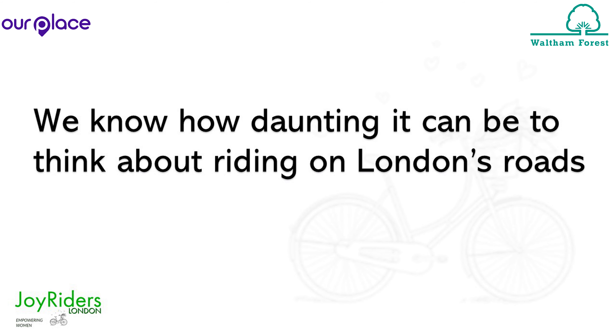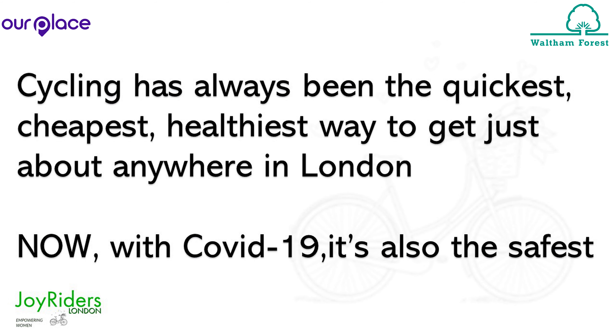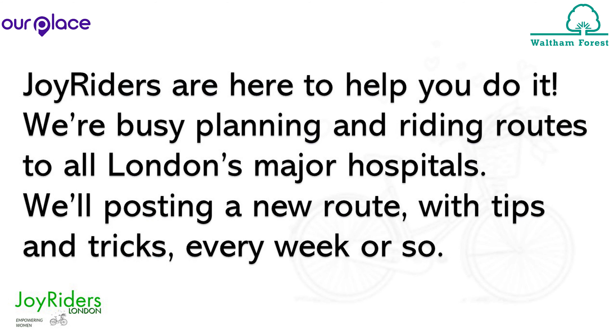High Street Kensington to Stratford Railway Station via Bayswater, Hyde Park, Grosvenor Square, Trafalgar Square, The Strand, Fleet Street, St Paul's and the City, Mile End and Bow. 17.9 kilometres.